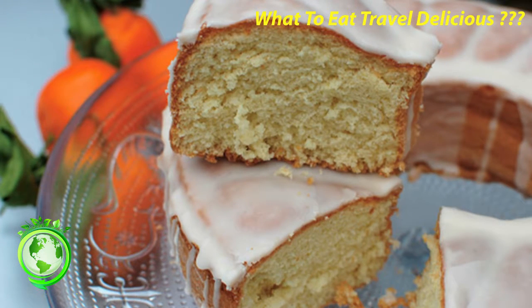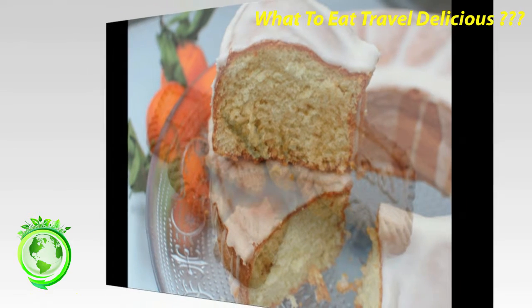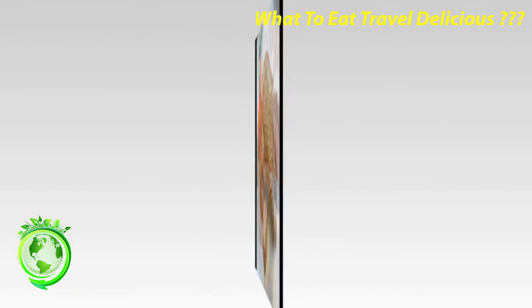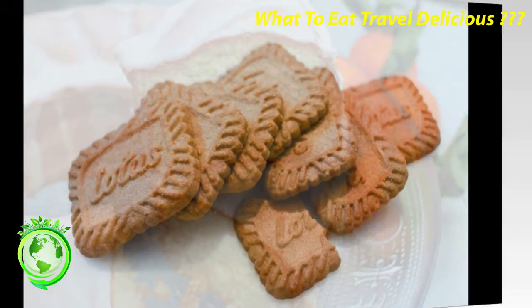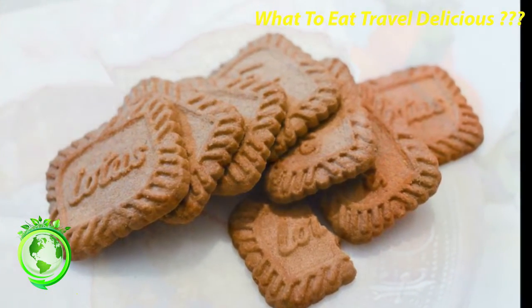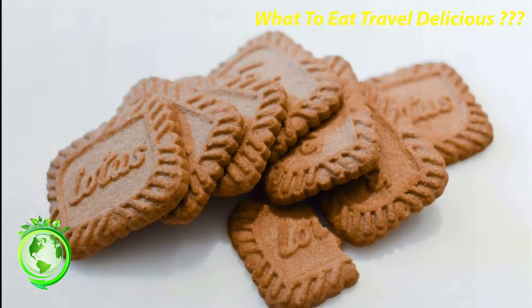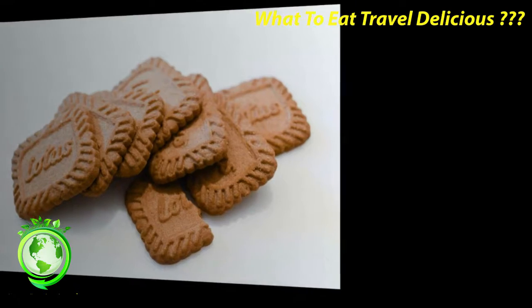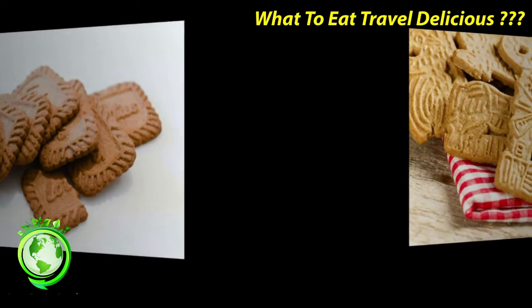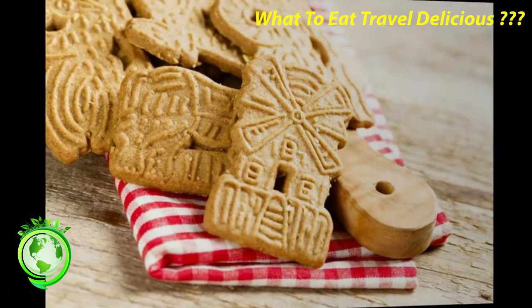Petit Écolier — This is a petit beurre topped with a chocolate layer showing Bouriset's little schoolboy. L.U., or shall I say Kraft, markets these to a North American audience as a sophisticated tidbit, which makes me laugh, because in France they are heavily consumed as after-school snacks. However they are marketed, these are very tasty French cookies. They come in at least four different versions: milk chocolate, dark chocolate, white chocolate, and hazelnut-flavored chocolate. These are imitated by other cookie manufacturers, but the little schoolboy only appears on L.U. Cookies.